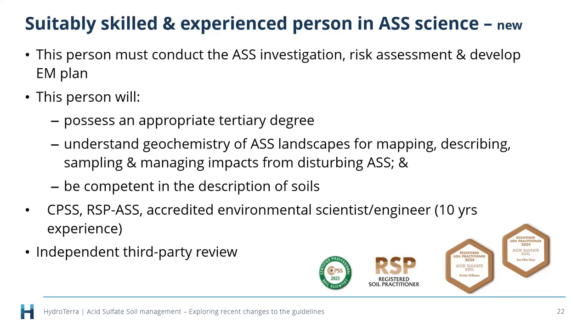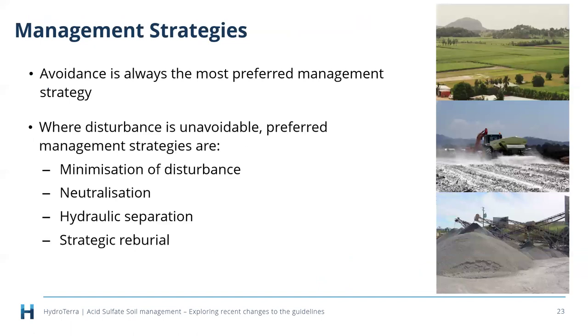Regarding the definition of a suitably skilled person: it's recommended — not mandatory — that you are either a certified practicing soil scientist, a registered soil practitioner, or an accredited environmental scientist or engineer with ten years of experience. Any of those is considered to meet the definition. Now, management strategies — the number one strategy is always avoidance.